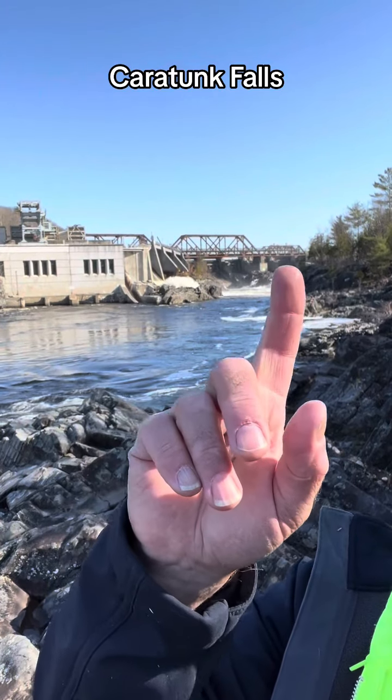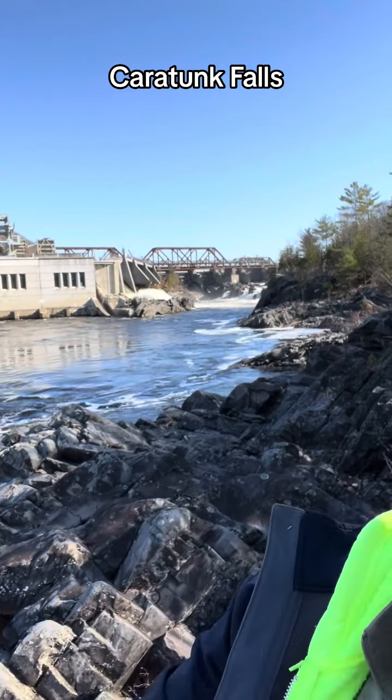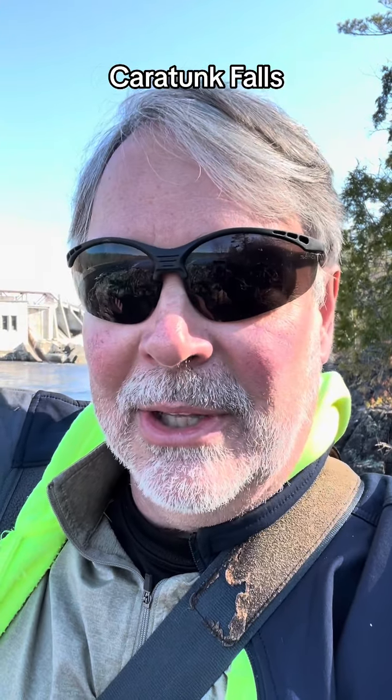They have a lot of floodgates here and there's a reservoir above it. This dam was originally built for logging — most of the dams in the Kennebec were originally built to hold back the water until it was needed and to kind of lift the logs up over the narrows.